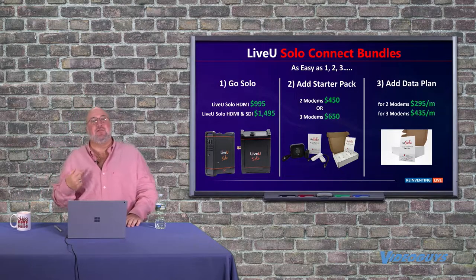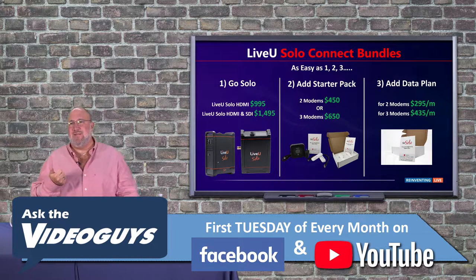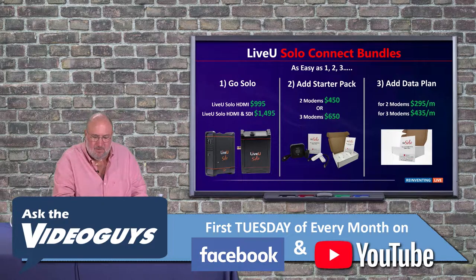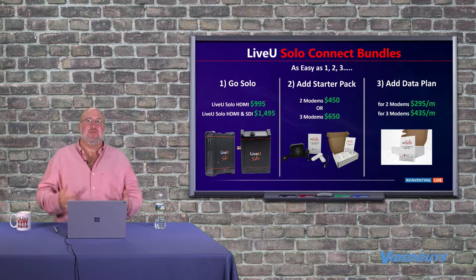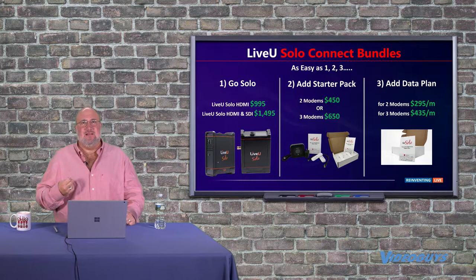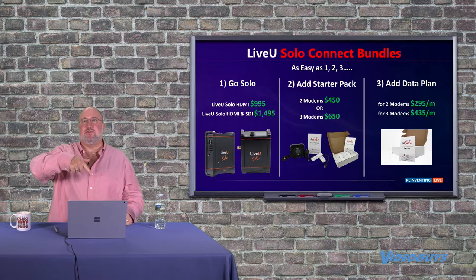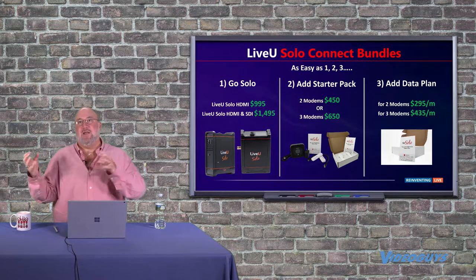We recommend with the solo connect that you get two modems on two different carriers — that's what's in the connect bundle, which includes AT&T and T-Mobile. You can also get three modems. The two modems are USB modems that connect directly to the LiveView. The third modem is like a hotspot you'd plug into your laptop, and what's really cool is you can bring it in as your third source via Ethernet into the LiveView solo, so it registers as a wired connection.